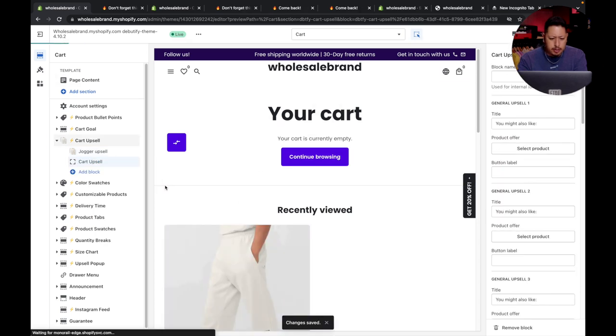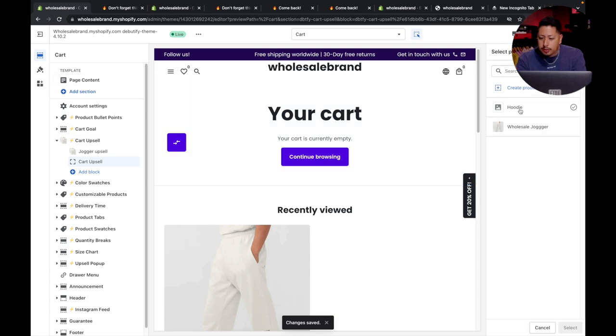Let's do the cart item upsell. Call it 'jogger upsell' and select add as a new item. The product trigger will be a hoodie, the product offer will be the jogger. You can also do this for other products — say you buy a jogger and want to offer a hoodie. This is how you upsell between a hoodie and a jogger. For the cart upsell, anytime somebody checks out with anything, you can offer a specific product — like a hat or a beanie. So you can create another product, and anytime anybody buys anything, you want to upsell that item. That's how you do it with the cart upsell.